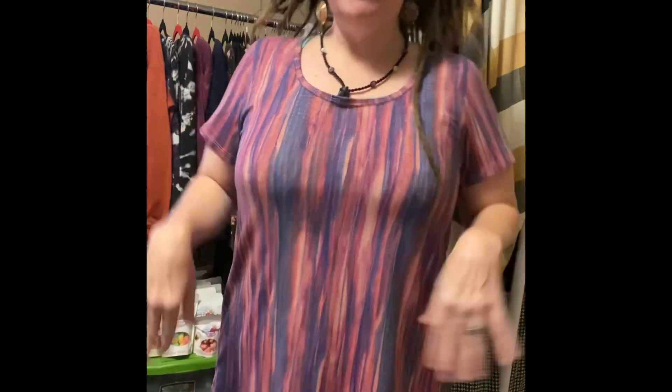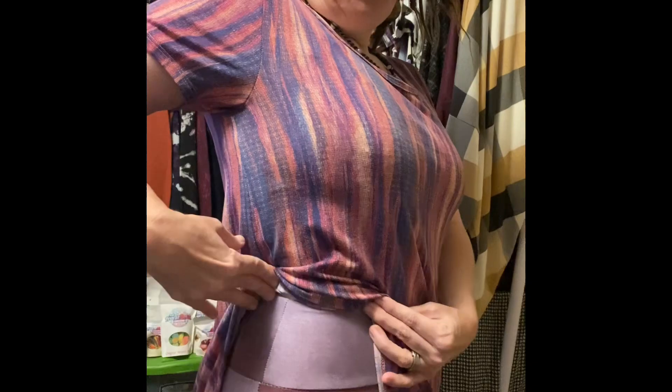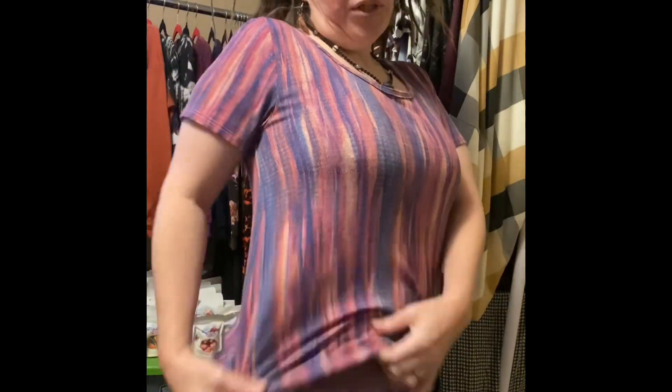I am currently wearing the Classic T, which is a crewneck t-shirt — I have another little video on that — and also the biker shorts. These are high-rise, high-waist, legging-material biker shorts, so they're just like literal leggings except short. As you can tell they're a little bit longer, still above the knee.